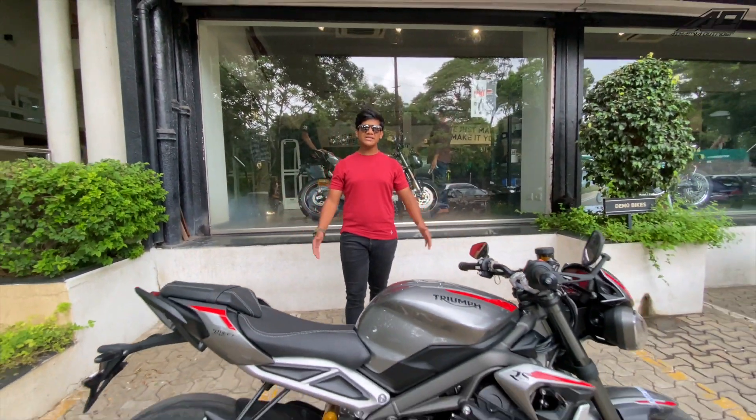Hello everyone, welcome back to my YouTube channel Atharabh Outrider. Today I have with me the 2020 Triumph Street Triple RS, and it is amazing.